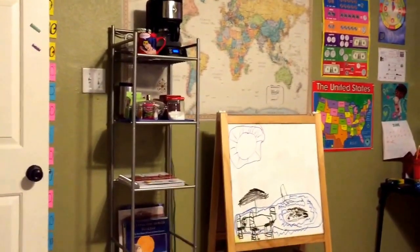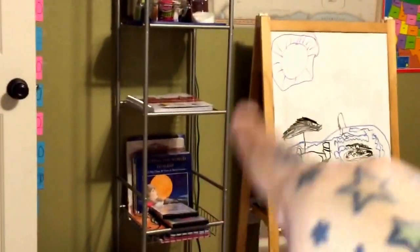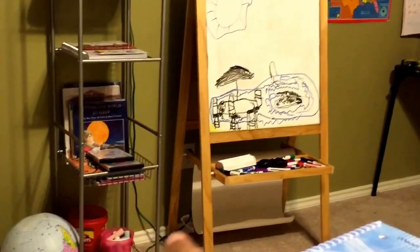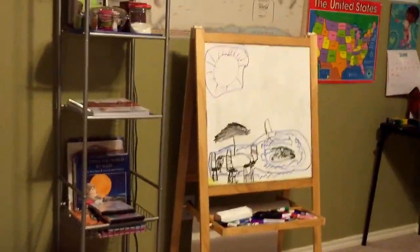I decorate the walls with posters. That's my tea stand with hot tea. I have the Erin Condren school curriculum notebook sitting there — I write the curriculum each night for the rest of the week. We have school Monday, Tuesday, and Mondays, so I'll do the curriculum, then her library books and the chalkboard. The dry-erase marker board has butcher paper on the back side for chalk.